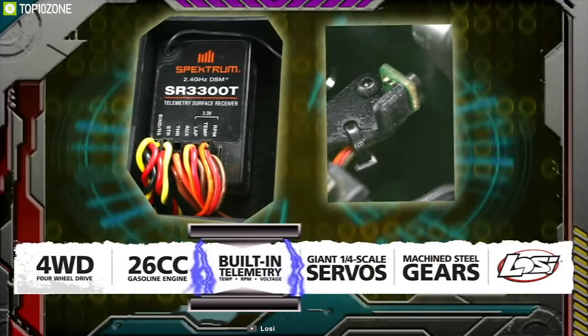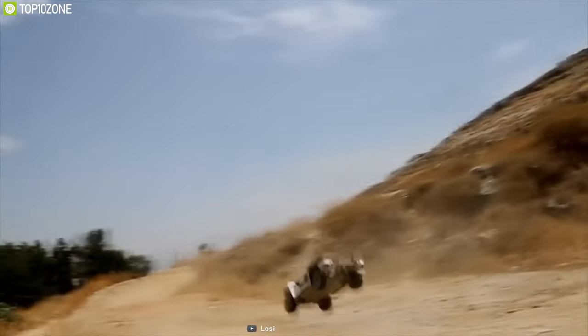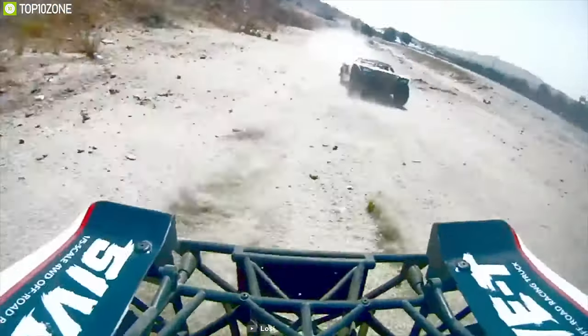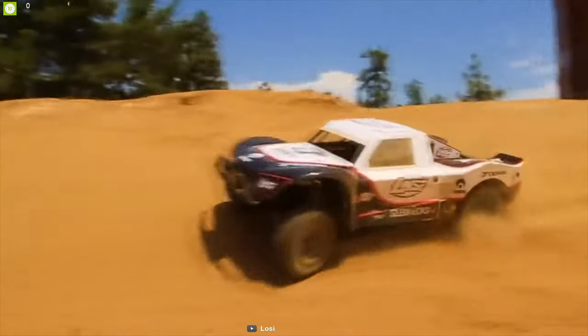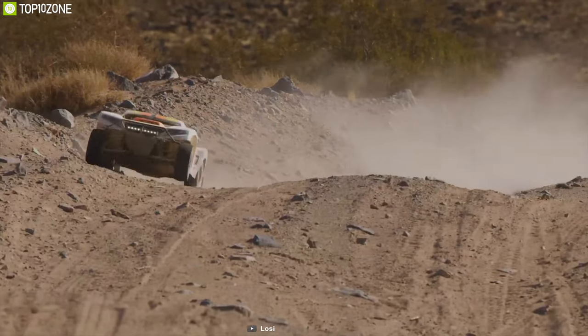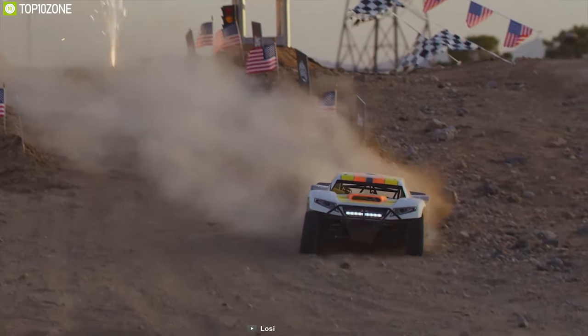The realistic cage provides added durability to the assembly, absorbing impacts as well as providing a solid base for the modular body. The unique design allows the body and cage to be removed with only four screws and four body clips in seconds. There's really nothing like driving an RC truck as big as this — come take it for a spin in all its 4WD glory.